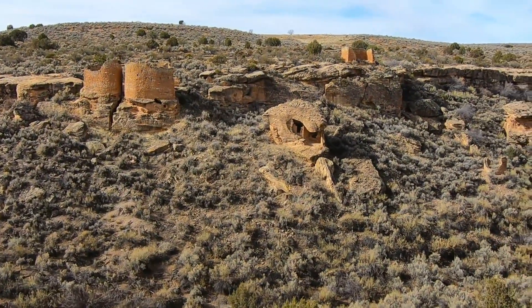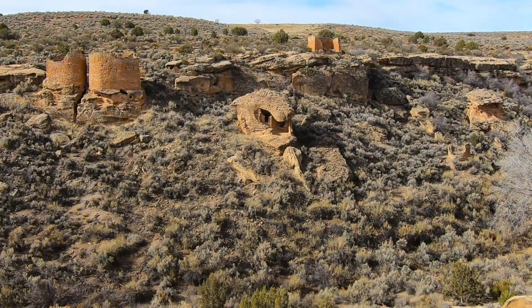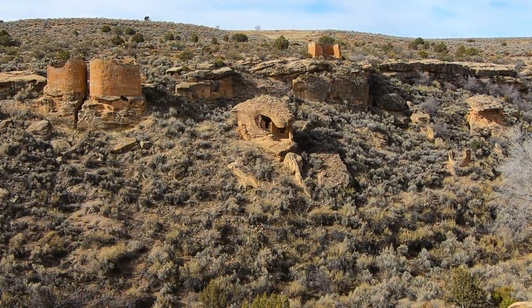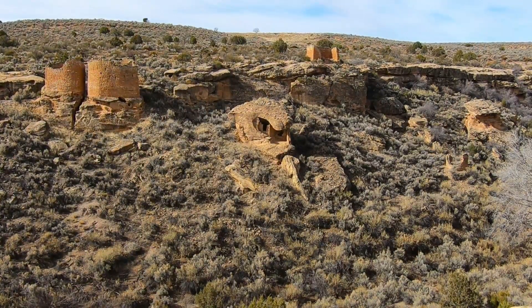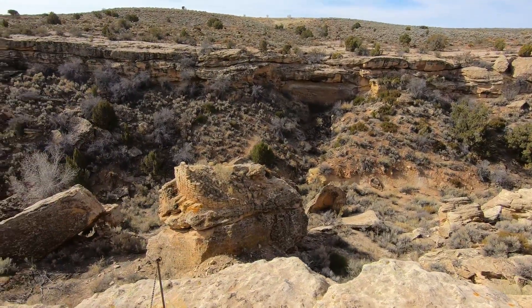As I pan over, look in the middle of this shot — they call it an eroded boulder house. It's a huge boulder that's hollowed out and they built a structure right there, which is a great spot. This canyon has a fork in it; there are two branches that go off.